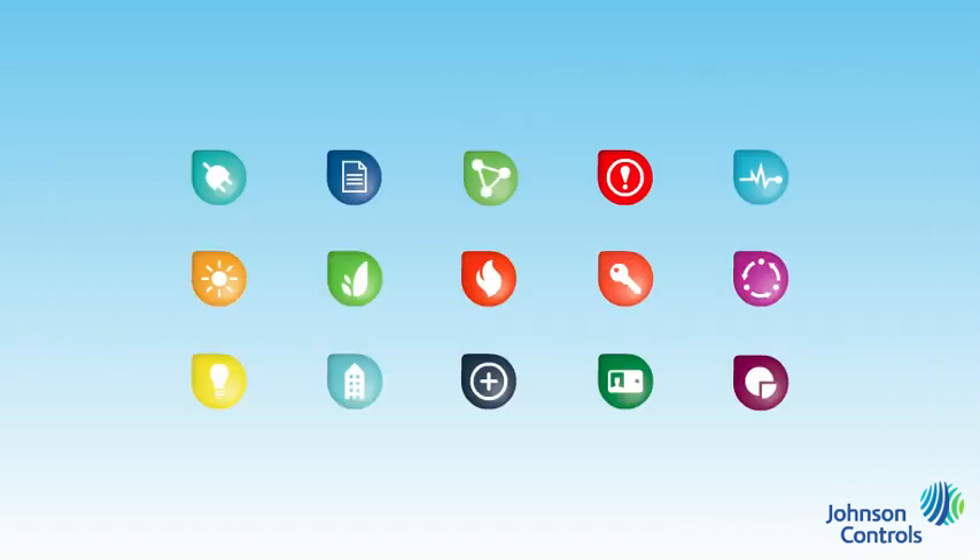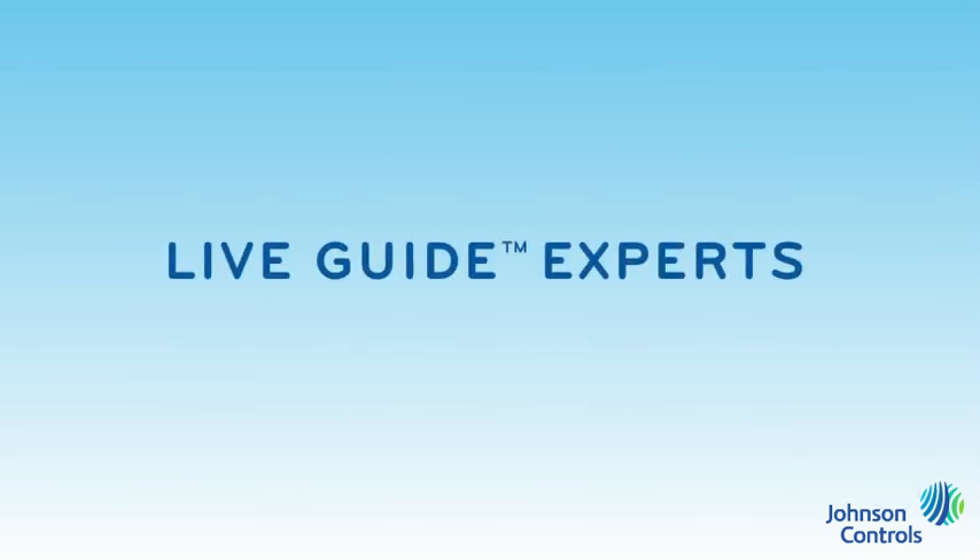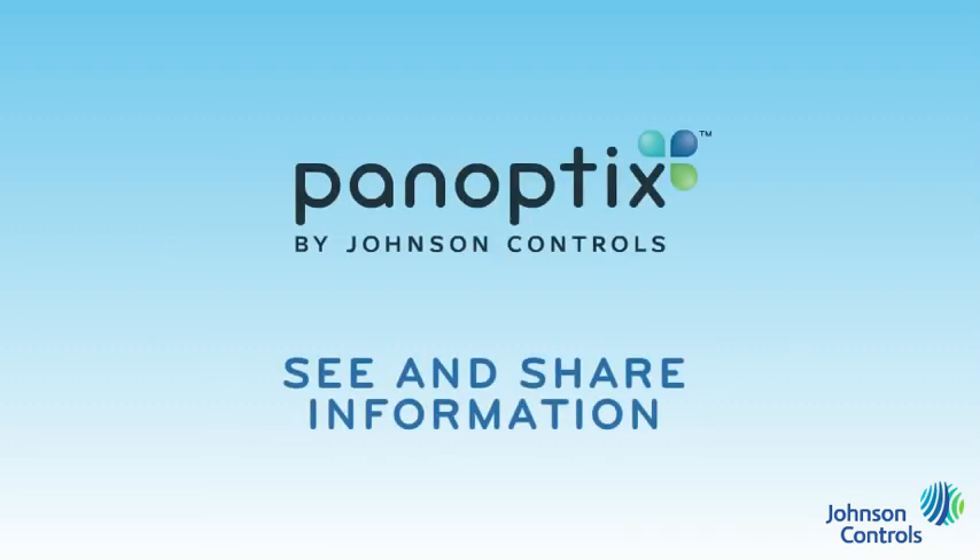We've only begun to tap the possibilities. Johnson Controls and independent developers are continuously creating new applications on the Panoptics platform. There is simply no limit to the ways we can use building data and advanced analytics to help you see and improve building performance. Best of all, you're never on your own — our professional team of live guide experts is on call and available to help ensure your success.